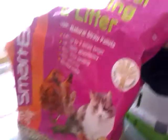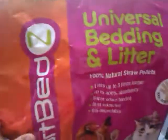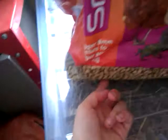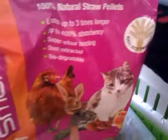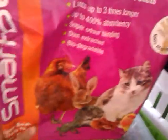Hey guys, little nippers5 here, and today I'm going to give a short review on the Smart Bed Z Universal bedding and litter. This bedding is like little pellets, like cat litter, and it's for chickens, rabbits, guinea pigs, hamsters, birds, cats, lizards, reptiles — maybe dogs, though I don't really think they need it because they go in the garden. It basically looks like this, and it's quite good because it comes with a handle.